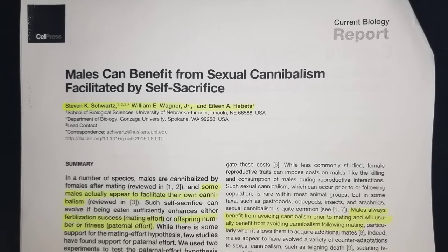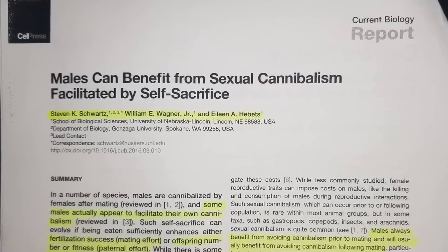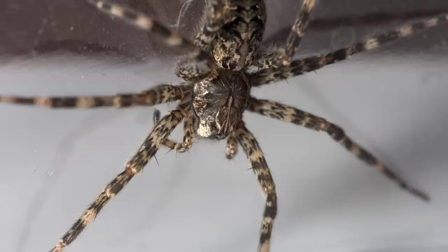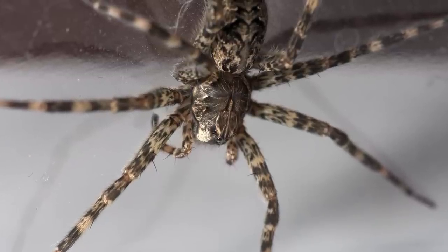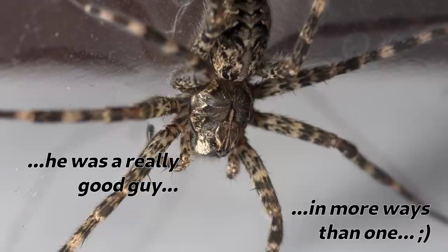Stephen Schwartz, William Wagner Jr., and Eileen Hebbets studied this back in 2016 and found that females that ate the male after mating produced more eggs, the spiderlings were larger and survived longer than females who had the dead male taken away and were given a cricket of the same size instead. So there's something specific about the male spider's body that actually produces more and better spiderlings. So far from being deadbeats, these spider dads actually voluntarily give their lives for the benefit of their kids.